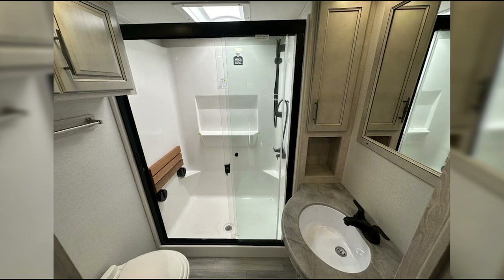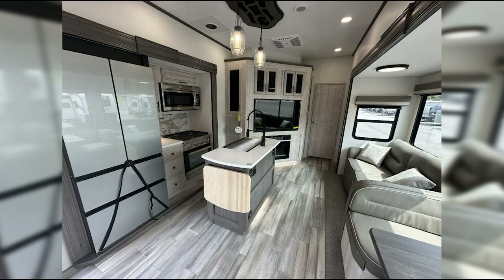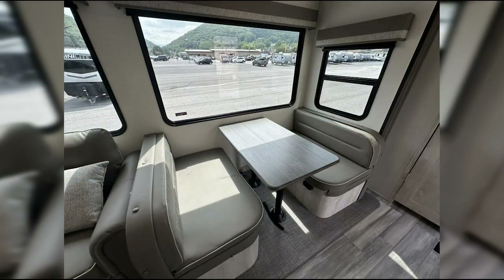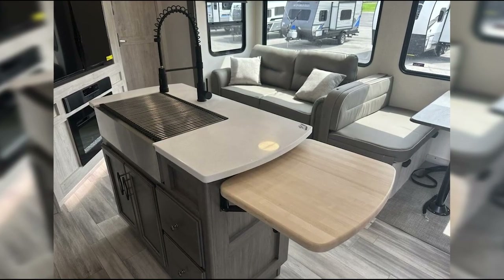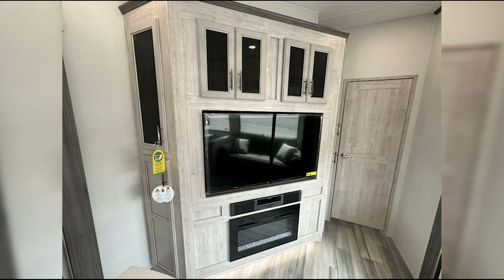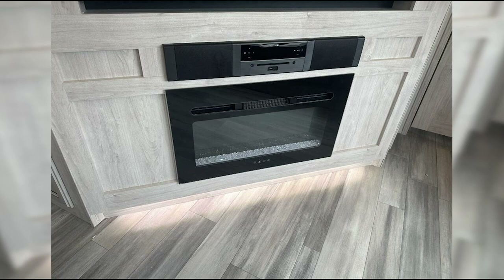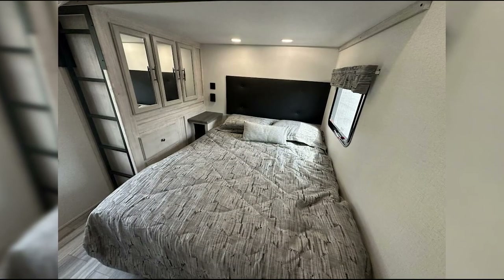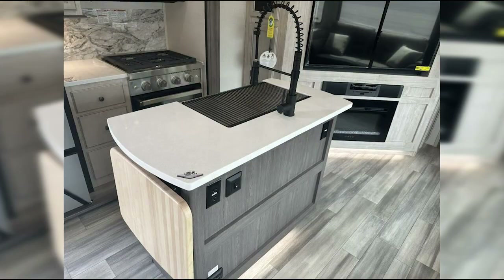You'll find premium touches throughout this rig, including solid surface counters, stainless steel appliances, a kitchen island, and a power theater seating setup. One minor wish is that the cabinets had soft-close hinges, as slamming doors can be really annoying in an RV — though that's an easy fix. The Sandpiper offers a lot of value in a two-bathroom fifth wheel, with a layout ideal for families or couples wanting more space between the living and sleeping quarters. While it might not be the most affordable option, the quality craftsmanship makes it worth considering. Just be prepared to spend more time on maintenance, as is the case with most larger, feature-rich RVs.